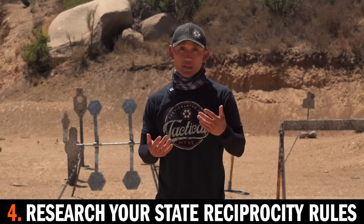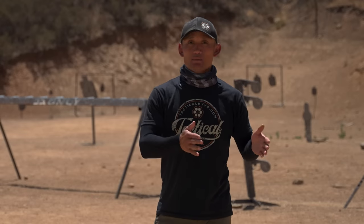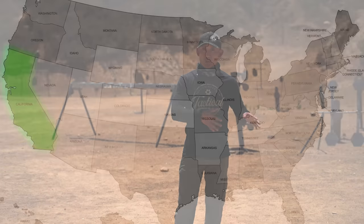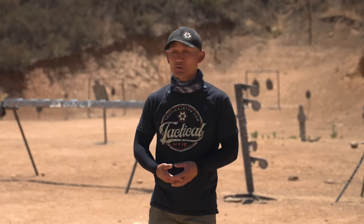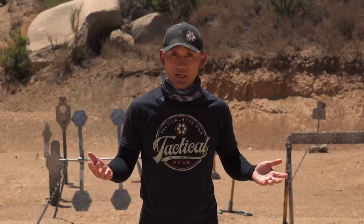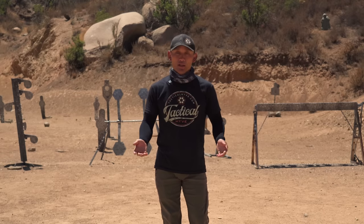The fourth tip is to research your state reciprocity rules. When you get a concealed carry permit based on the state you live in, you might be able to use that permit in other states — or you might not be allowed. For example, I have a CCW permit in California. I might know it's fine in Arizona, but in my mind I might think it's allowed in Illinois — and it is not. It's important to understand that so you don't break any laws, don't get into trouble, and don't get your concealed carry permit revoked. It's as easy as Googling concealed carry firearm reciprocity laws — a lot of sites will tell you where you're allowed to carry and where you're not. Make sure you do your due diligence.